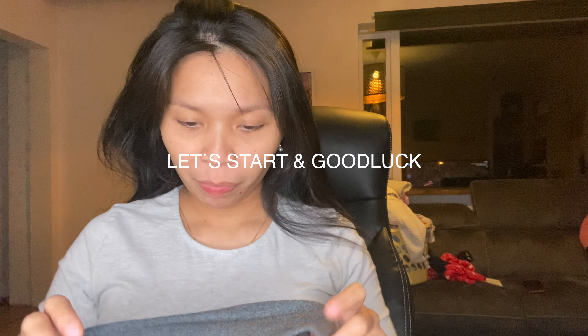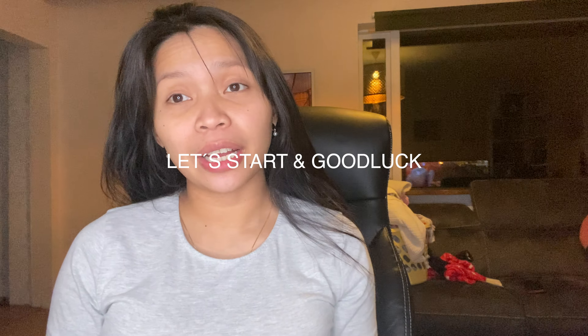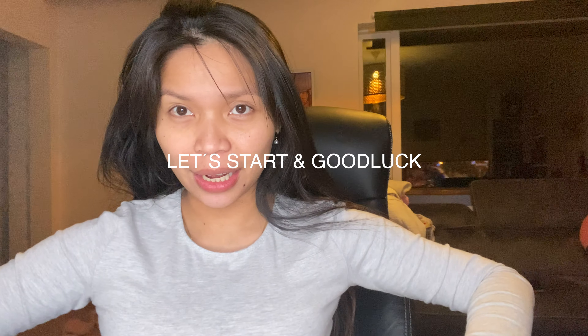Welcome back to my channel — this is the very first time I'm just sitting down and doing some stuff. I was doing makeup looks like two years ago, but let's do this again.